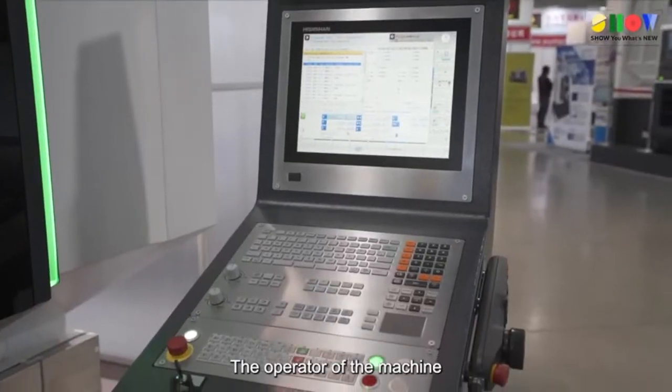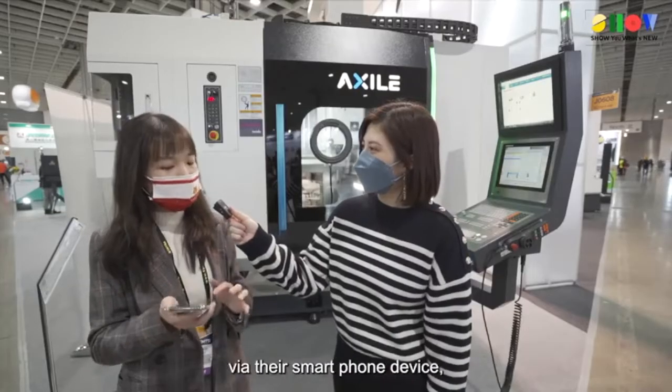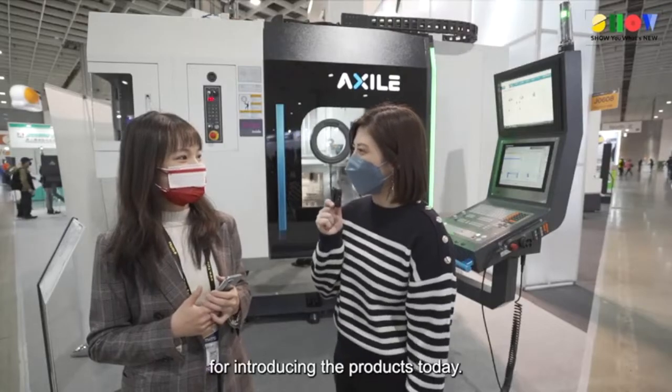The operator of the machine can see real-time machine information anytime, anywhere via their smartphone device or even a laptop device. Thank you so much for introducing the products today. Have a great day — we'll see you next time! Bye!